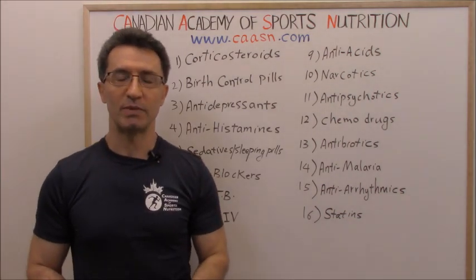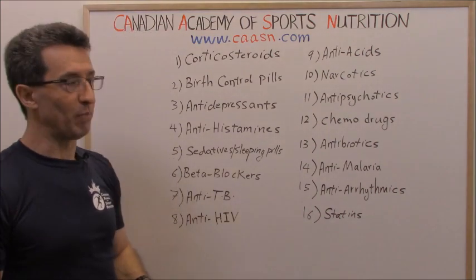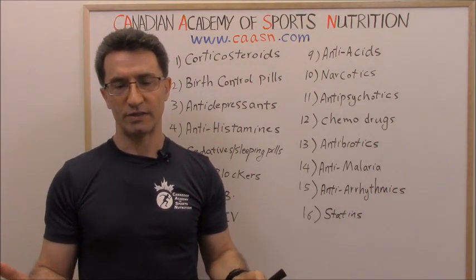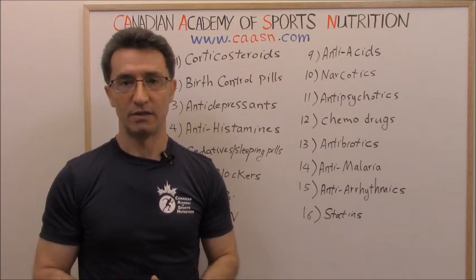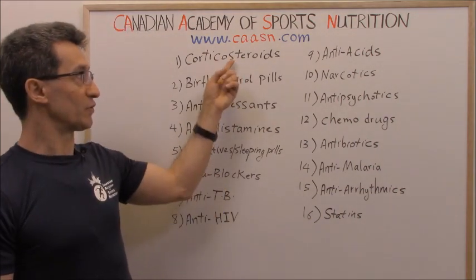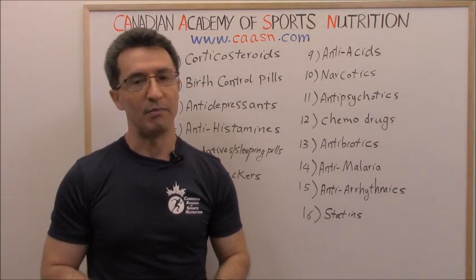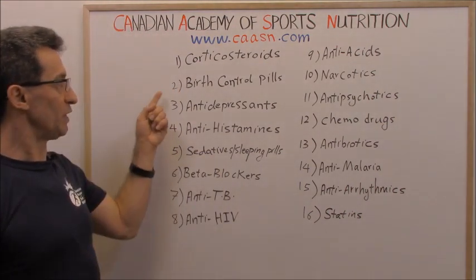Let's review them one by one. Group one: corticosteroids. Corticosteroids are a group of medications prescribed for many reasons — cancer, immune diseases, allergy, and inflammation. At the top of this group we have prednisone. If you are taking any corticosteroid medications and you are trying to lose weight, I'm afraid you're going to have a challenge.